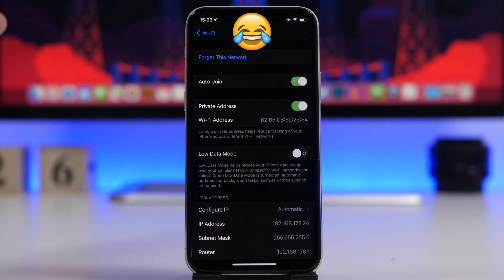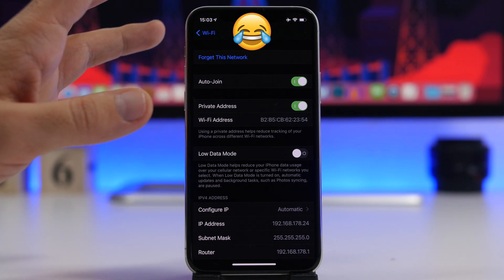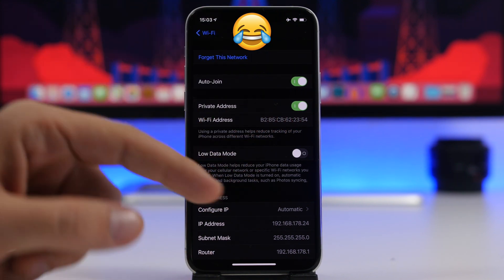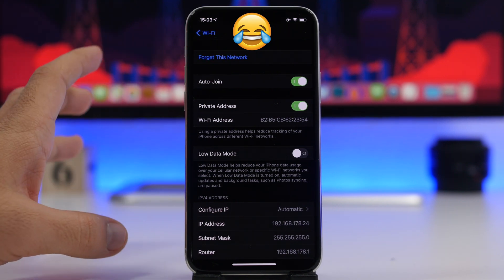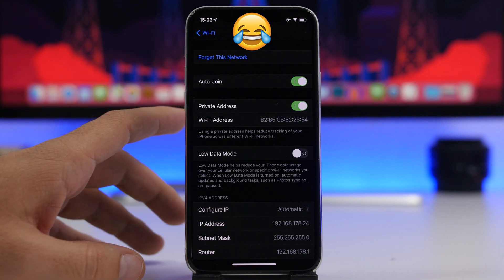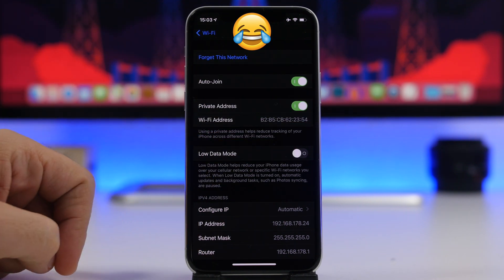A new option added in iOS 14 can be found under your Wi-Fi networks. Go to any of your Wi-Fi networks and tap the little 'i' button, and you'll find an option called 'Private Address.' Using a private address will help reduce the tracking of your iPhone across different Wi-Fi networks. This is very important for the privacy and security of your iPhone and your data, so make sure you turn on Private Address for each network you connect to.